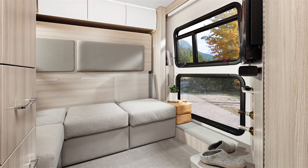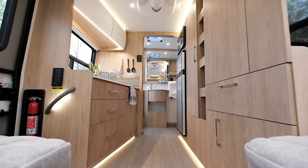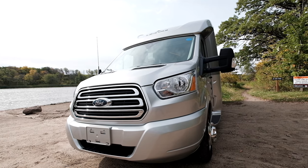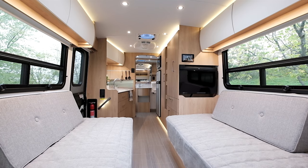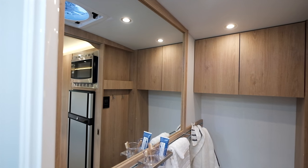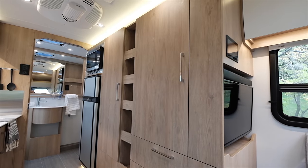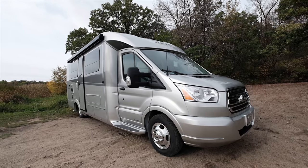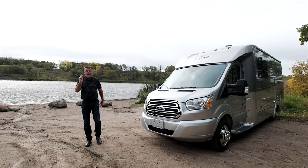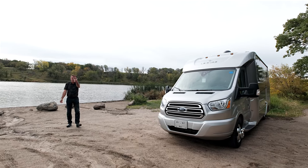Please subscribe to our YouTube channel for all the latest updates and videos about Leisure Travel Vans. This is one incredible motorhome — the Wonder FTB front twin bed model on the Ford Transit chassis. Only 24 feet 9 inches long, great fuel economy, great interior, great exterior storage, the biggest bathroom and biggest shower of any of our motorhomes. Twin beds in the front convert to one queen bed. If you've never seen the Wonder FTB, visit your local Leisure Travel Van dealer or an RV show — go get yourself a Wonder FTB!